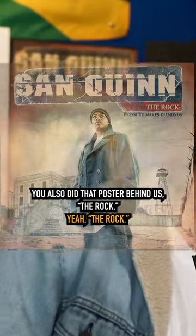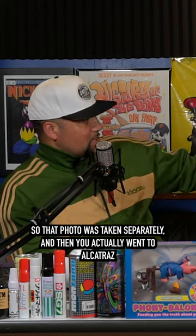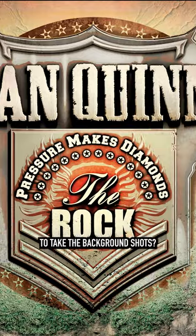You also did that poster behind us — The Rock. So that photo was taken separately, and then you actually went to Alcatraz to take the background shot.